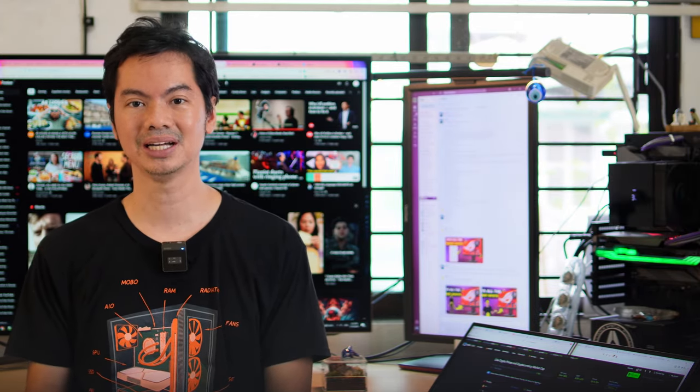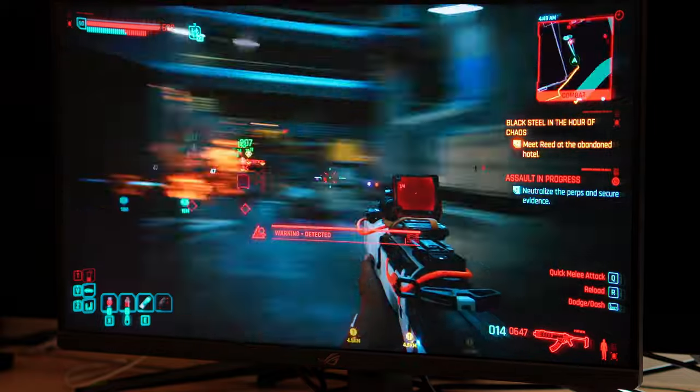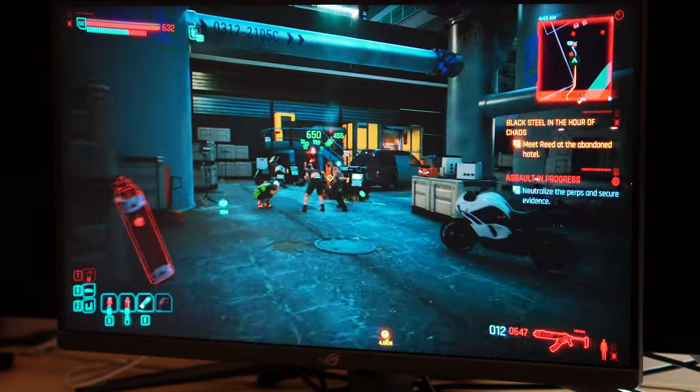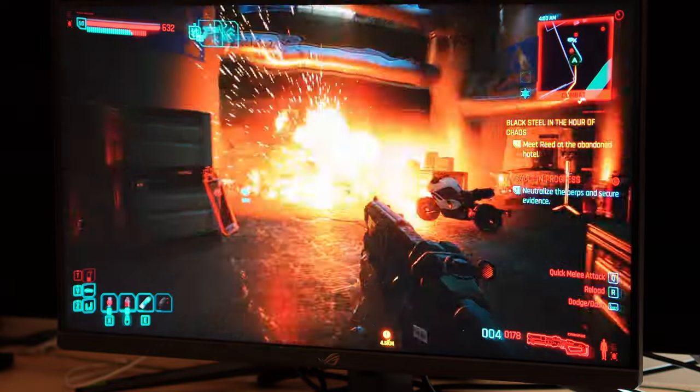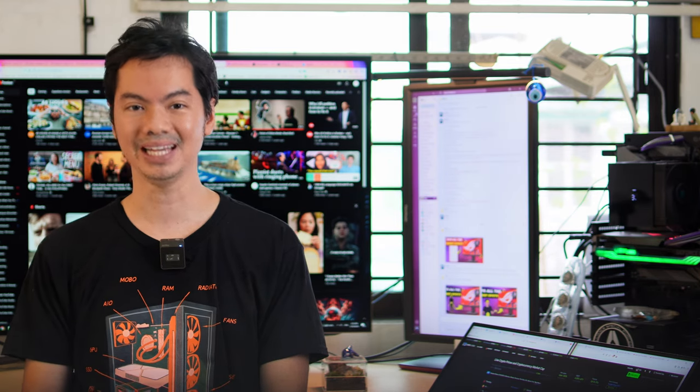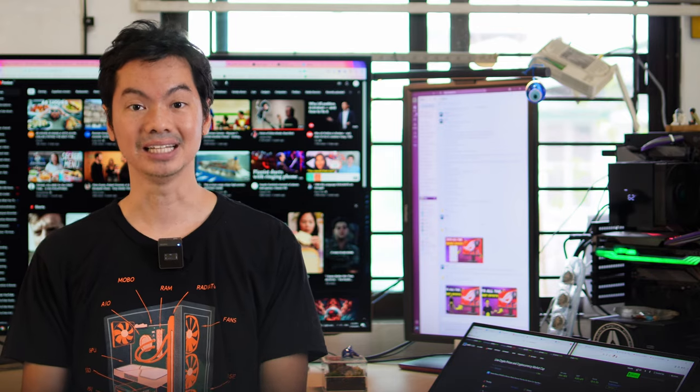So this is the Goldilocks of monitors. It hits all of the sweet spots for screen size, resolution, refresh rate, and panel type. All of the specs which the XG27ACS offers are the baseline of what you should expect from a good gaming monitor in 2024. Thanks for watching.